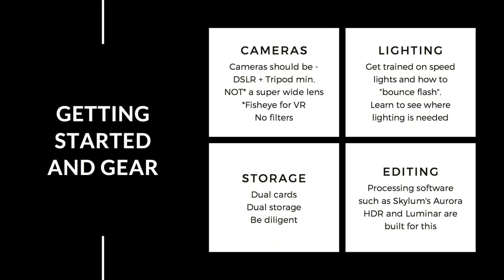When it comes to lighting, get trained on speedlights or flash heads and how to bounce the flash. Learn to see where lighting is actually needed. You can multiply-sync off one speedlight to trigger multiple flashes throughout the property, which will balance all the light in background rooms and down hallways.